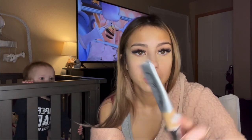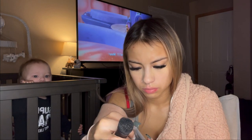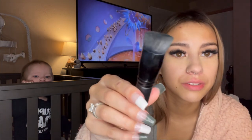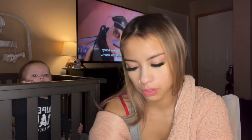Then I go in with my foundation. I use the color neutral tan, and I just put it on with one of these brushes — this is also from ELF, it's a triangular buffing brush.